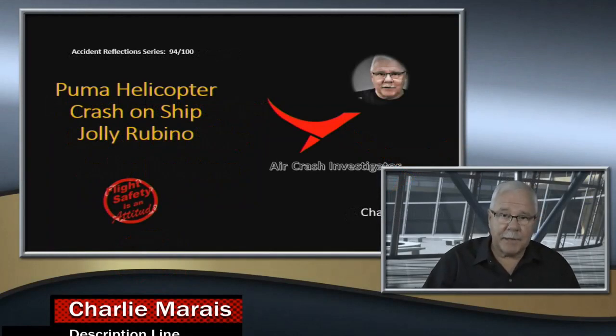Welcome to Air Crash Investigator. Today I'm going to have a look at a Puma helicopter that crashed on the front deck of the ship Jolly Rubino.